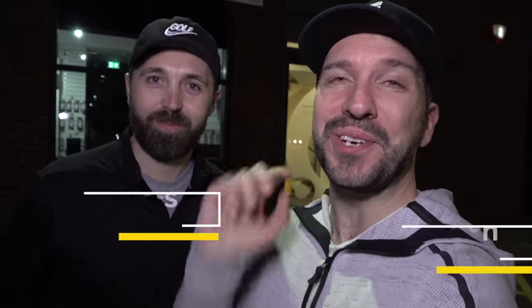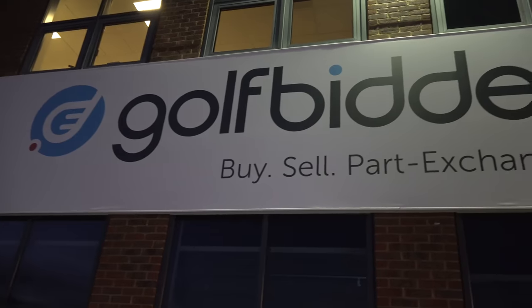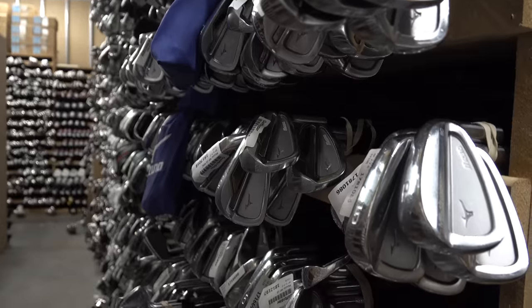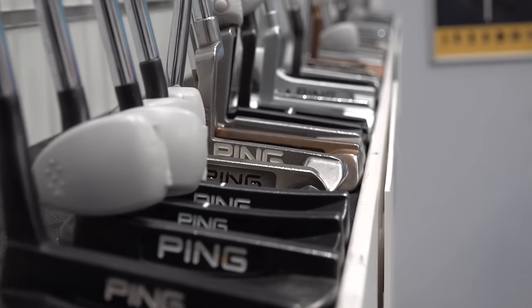It's time once more for the Golf Bidder second-hand challenge. It's myself Peter Finch and Rick Shields, down here at Golf Bidder HQ for the fifth and final time. We've been doing this for four years so far, and this is the deciding year - because if you've watched Golf Bidder challenges in the past, it's two to Pete, two to me.